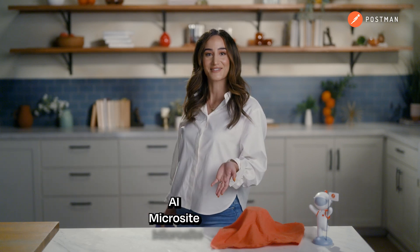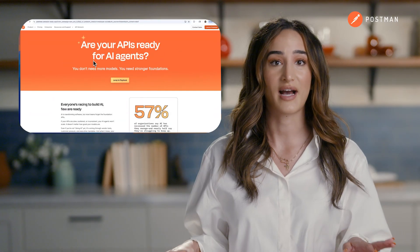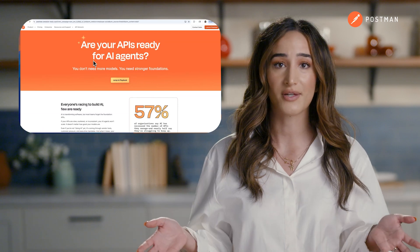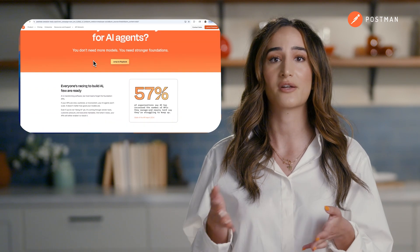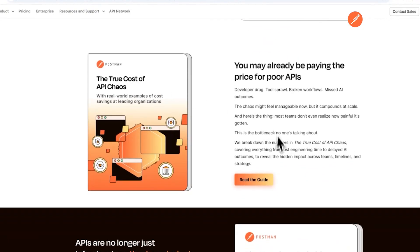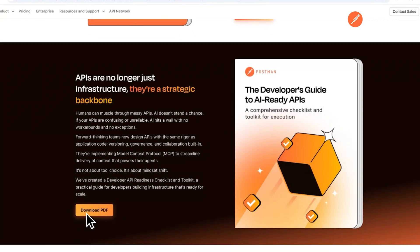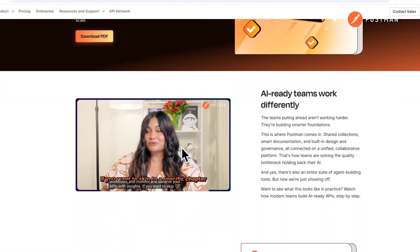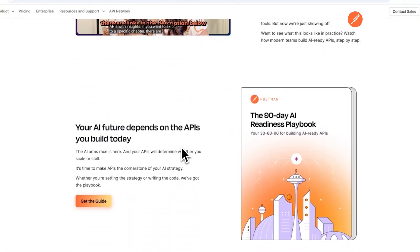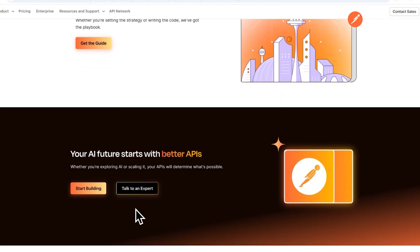Next, we have our AI microsite. AI depends on clear, reliable APIs. Even if you're not directly integrating with AI, your APIs might already be under pressure from other AI-enabled tools and platforms. Check if your APIs are AI-ready with our new resource hub. Get step-by-step readiness guides for developers and leaders, and see exactly what inconsistent APIs cost your team in time and outcomes — everything you need to prepare your APIs for the demands of AI.